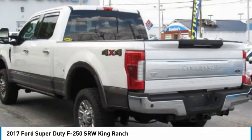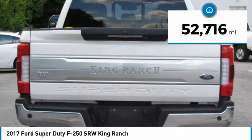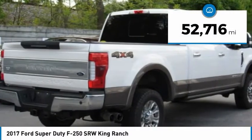Ford F-250 Super Duty, priced below $55,000. This vehicle has less than 55,000 miles.